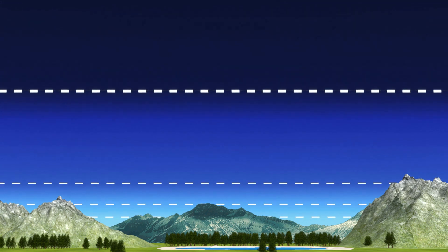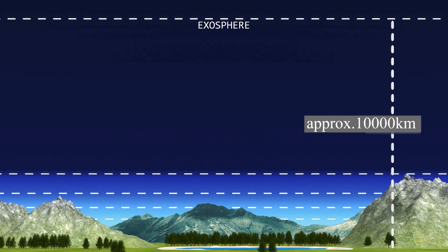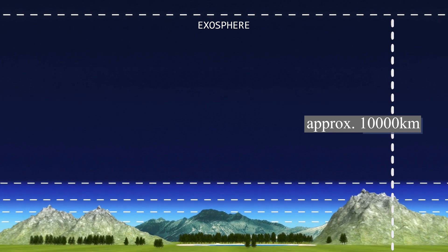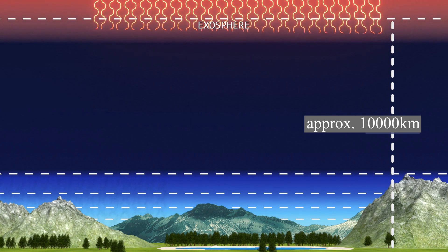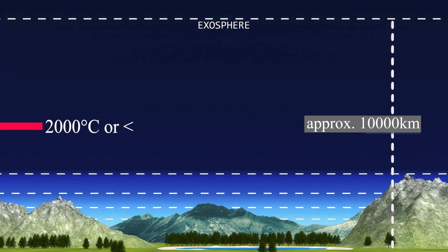The final layer of the Earth's atmosphere is the exosphere, which is the outermost layer. It extends from the thermosphere to 10,000 km — some say to 190,000 km — which is roughly halfway to the Moon. There is no defined upper boundary because of how gradually it fades into the vacuum of outer space. The sun strikes the exosphere first, causing sunlight to heat the low-density air, and temperatures can reach up to 2000 degrees Celsius or more.